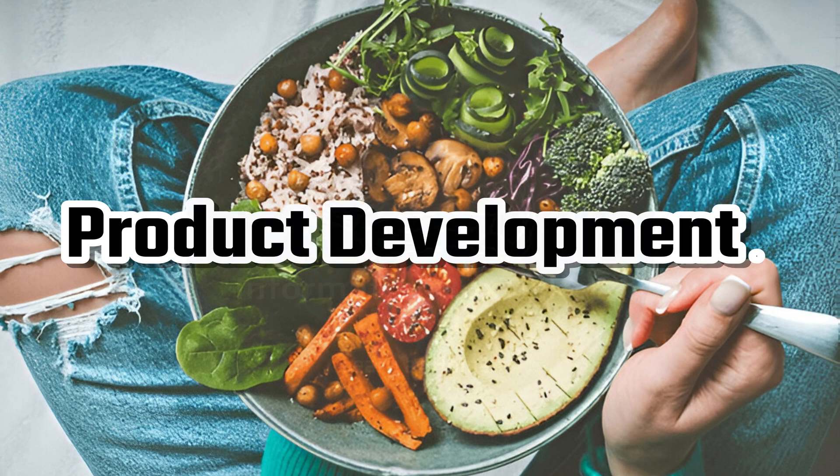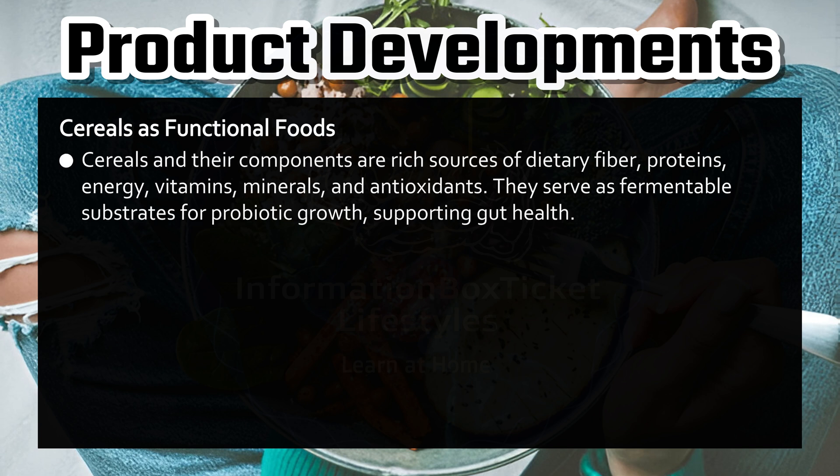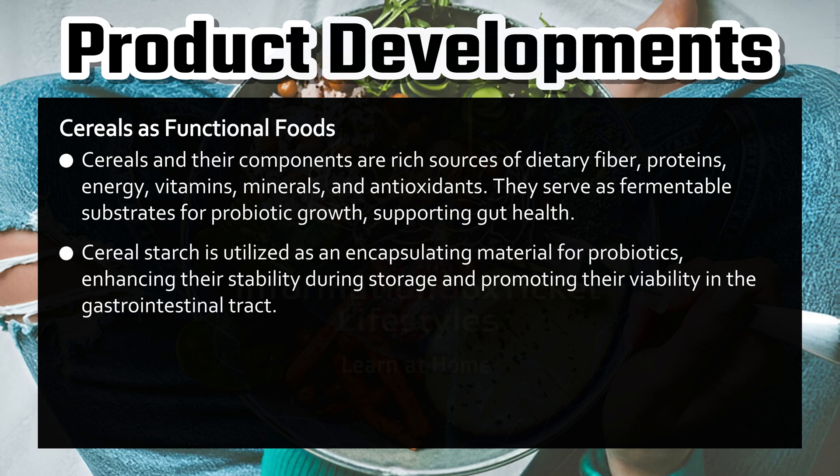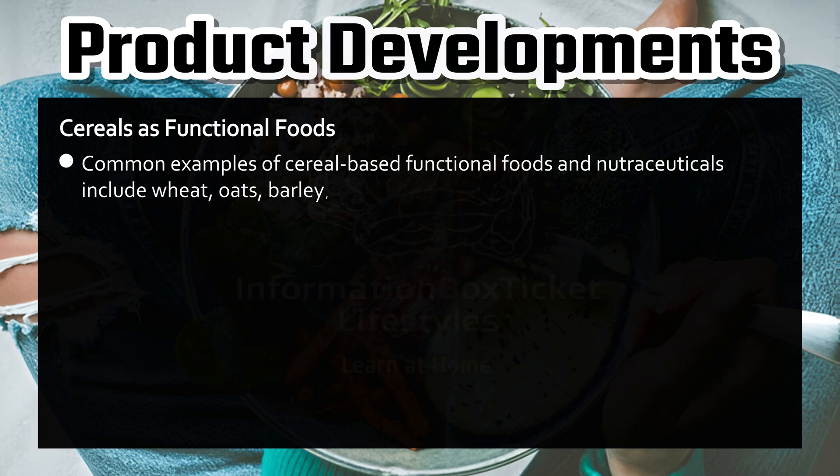Product developments of functional foods. Cereals as functional foods. Cereals and their components are rich sources of dietary fiber, proteins, energy, vitamins, minerals, and antioxidants. They serve as fermentable substrates for probiotic growth, supporting gut health. Cereal starch is utilized as an encapsulating material for probiotics, enhancing their stability during storage and promoting their viability in the gastrointestinal tract. Beta-glucan, a key functional component of cereals, is widely used in dairy and bakery industries to create products such as low-fat ice cream and yogurt. Common examples of cereal-based functional foods include wheat, oats, barley, brown rice, and buckwheat.